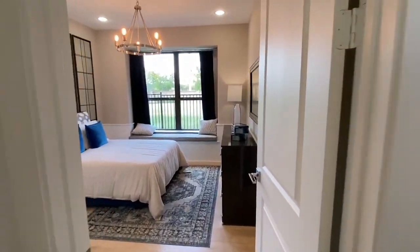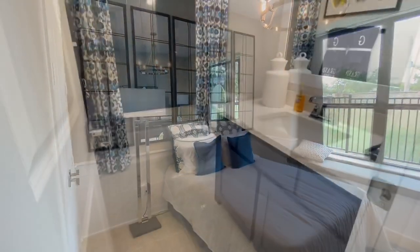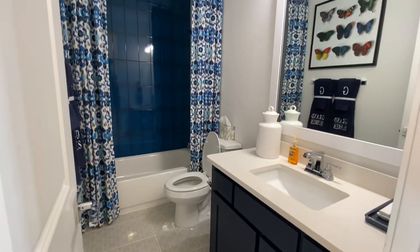Continuing on, this is one of the bedrooms that you can find on the ground floor. This one is across from the wine cellar and it does have its own bathroom next to it.